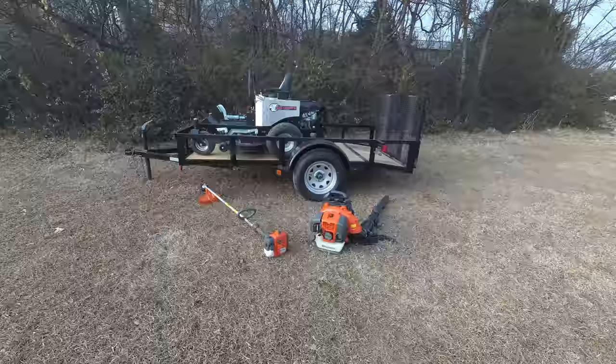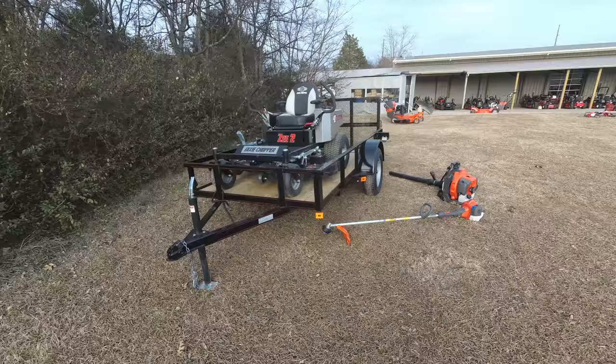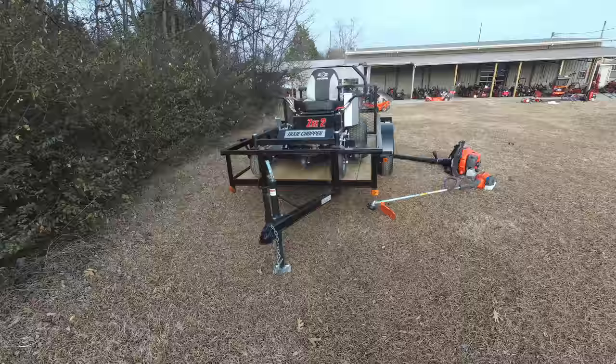We're here at SLE Equipment located in Nashville, Tennessee. Today we're going to look at the Dixie Chopper Z2 zero-turn mower with a 23 horsepower Kohler engine mower package. You can find this package as well as others on our website at SLEEquipment.com.